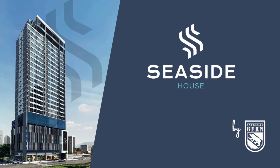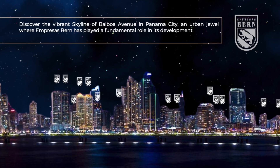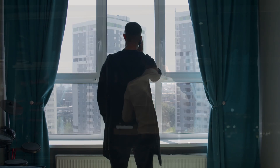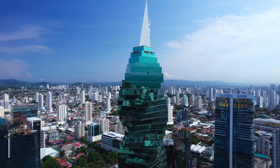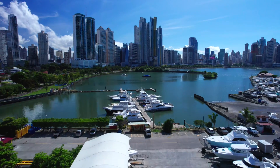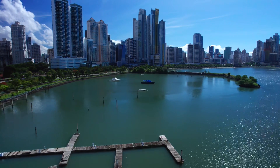Seaside is an incredible investment opportunity with prices in the low to mid 200s. This new project is expected to sell out quickly and will begin accepting residents in late 2026 or 2027. Be one of the first to take advantage of this rare opportunity located in the centre of Panama City, one of the fastest growing economies in Latin and Central America.